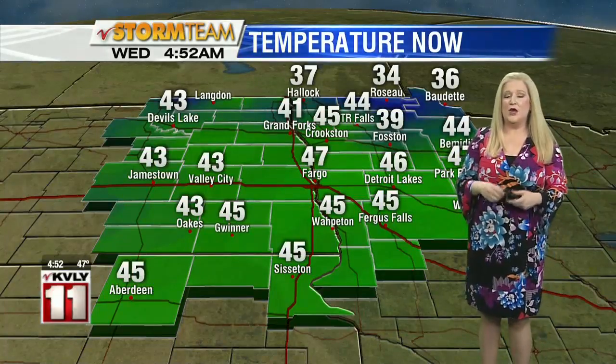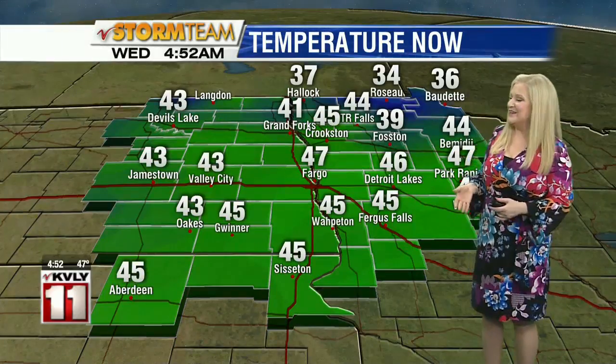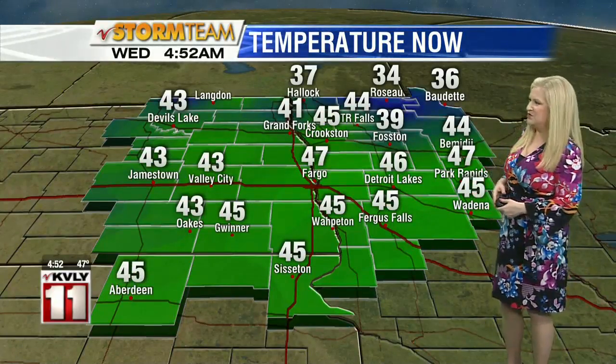Here's a look at our temperatures. Most of us are into the 40s this morning, which is a big difference from yesterday. Yesterday we were in the teens and 20s, so it was a really chilly start. Today we're warmer, but with it comes the clouds and that chance for some rain too.